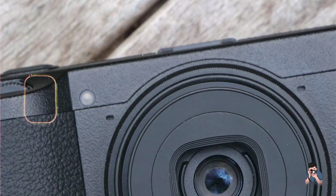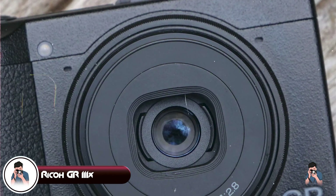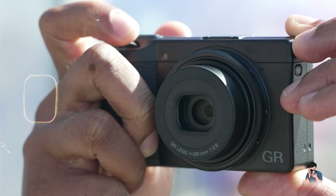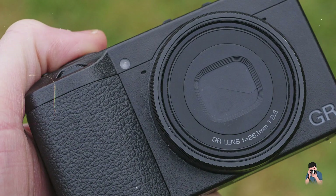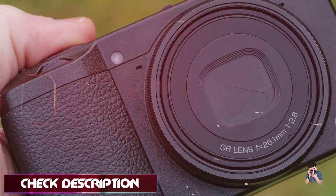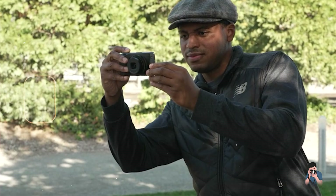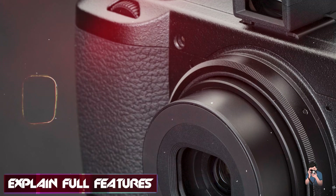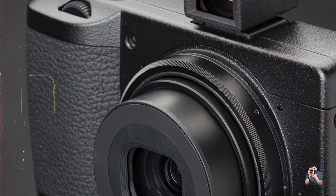In the second spot, we have the Ricoh GR IIx. The Ricoh GR IIx is celebrated for its pocket-sized design and exceptional image quality, designed to meet the demands of professional street photographers and urban explorers. Featuring a 26.1 MP APS-C sensor and a fixed 28mm f/2.8 lens, the GR IIx offers high-resolution imagery with minimal distortion. Its hybrid autofocus system ensures sharp focus in diverse shooting scenarios.